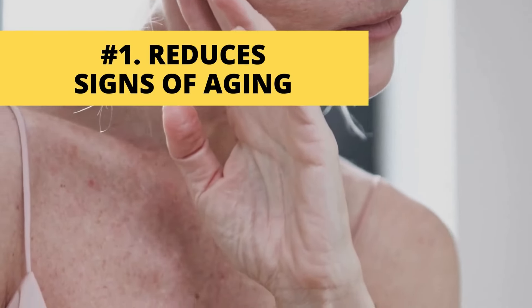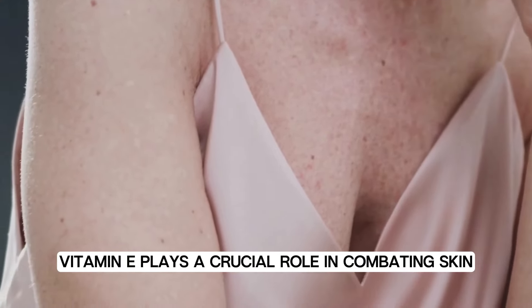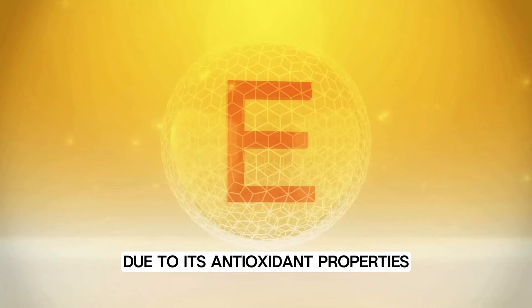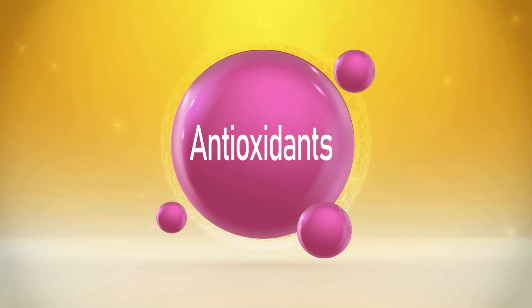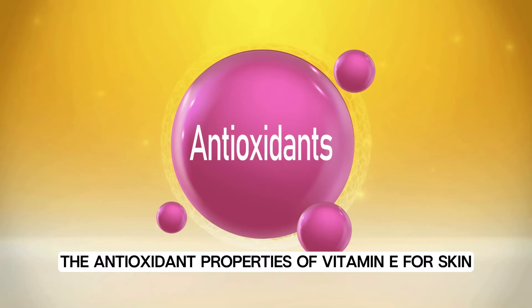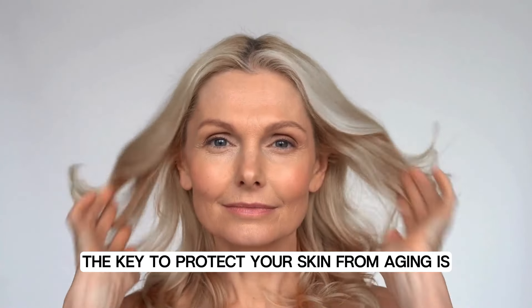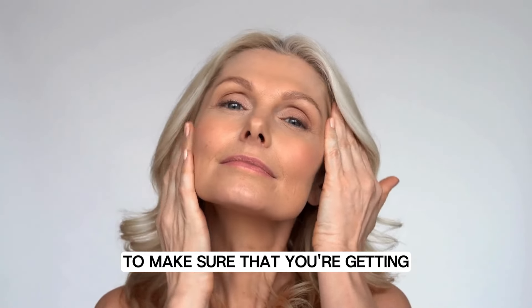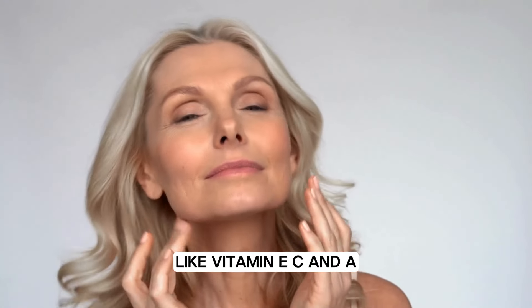Number one: reduces signs of aging. Vitamin E plays a crucial role in combating skin aging and wrinkles due to its antioxidant properties and skin nourishing benefits. The key to protect your skin from aging is to make sure that you're getting enough powerful antioxidants like vitamin E, C, and A.